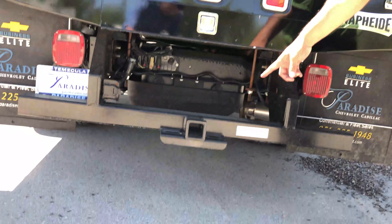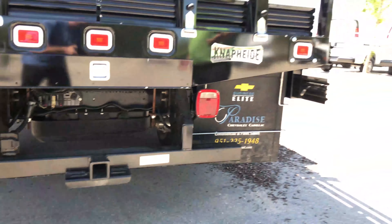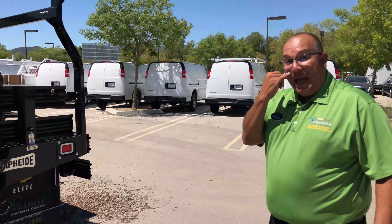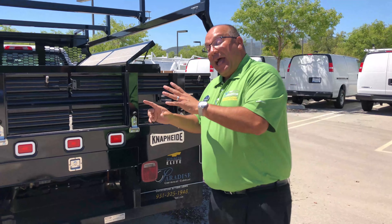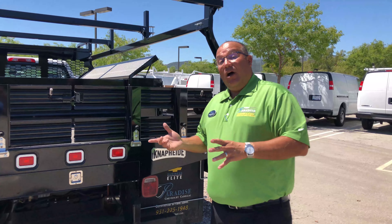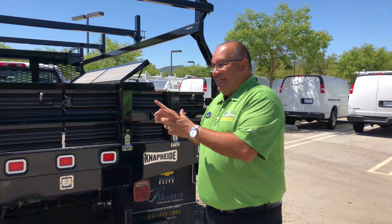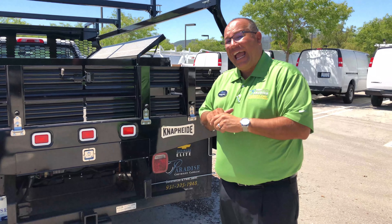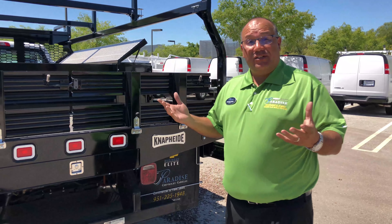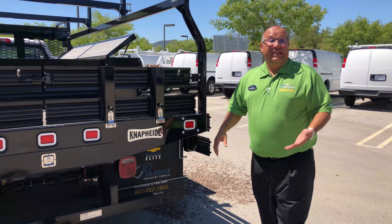We also have a class 5 hitch down there. Traditionally, guys like to tow with these bigger trucks. The backup camera — it is a law that anything under 10,000 pounds needs one. This truck is rated for 13,200 pounds, so it's not required to have a camera. If you want one installed you can, but we don't have one on this because you really don't need one.